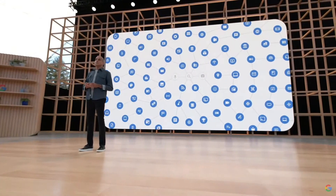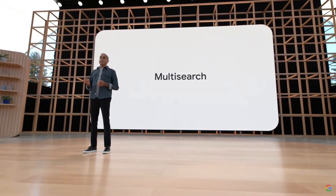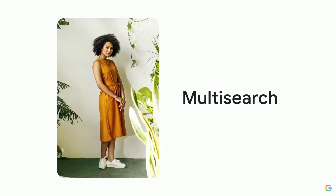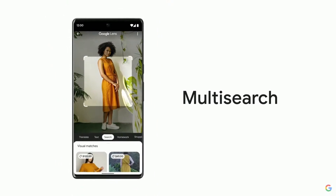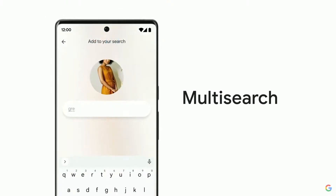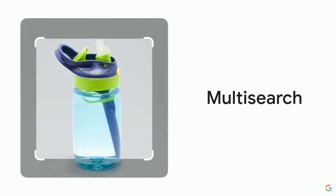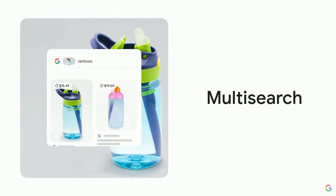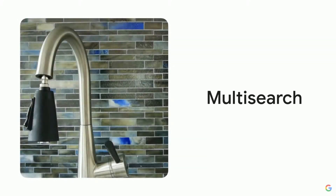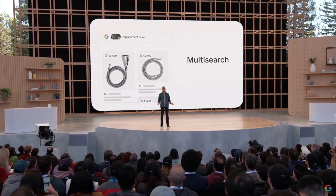Just last month, we launched MultiSearch, one of our most significant updates to search. In the Google app, you can now search by taking a photo and asking a question at the same time. You can snap a pic of a spill-proof water bottle and ask for one with rainbows on it to brighten your kid's day. Or in my case, I was able to take a photo of my leaky faucet and order the part to fix it. The funny thing is, I still don't know what that part is called.